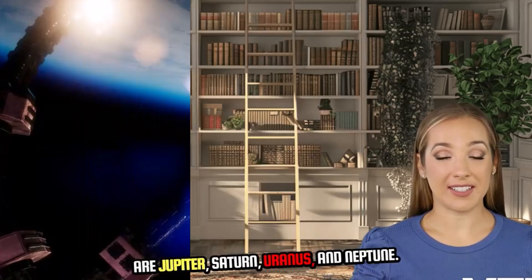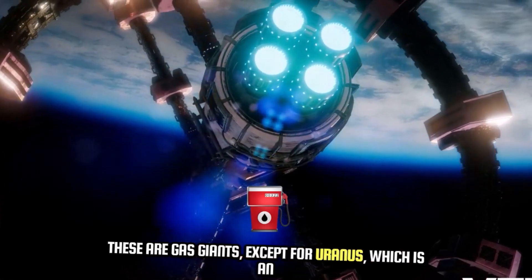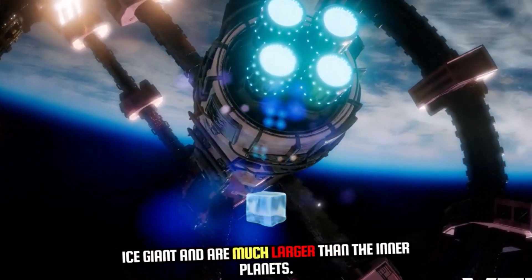Outer planets: farther from the sun are Jupiter, Saturn, Uranus, and Neptune. These are gas giants, except for Uranus, which is an ice giant, and are much larger than the inner planets.